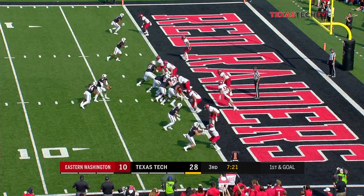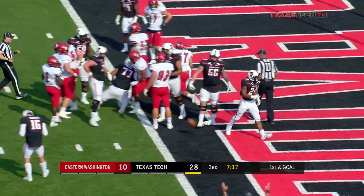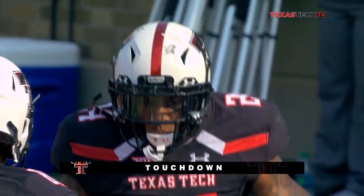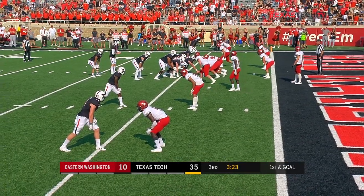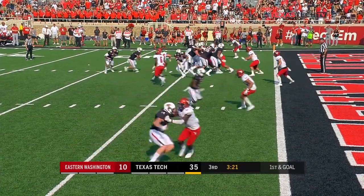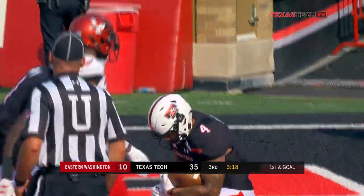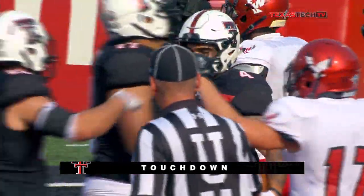Trey Kidd has his first touchdown. Stockton, touchdown. Justin Stockton had a single touchdown all last season — he's got two here in the open.